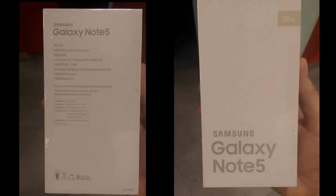Hey guys, in this video about the Galaxy Note 5 box — the images for the box of a 32 gigabyte Galaxy Note 5 have been leaked, as you can see in the photos.